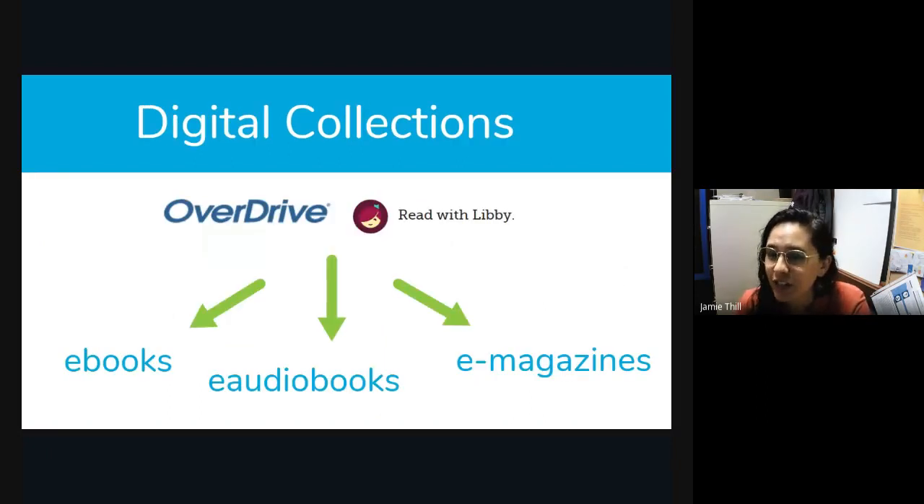We have digital collections — this is every library in the Treasure Valley. They all belong to a digital book collection called OverDrive or Libby. If you're missing out on that and don't know what it is, it's amazing. If you like reading ebooks or listening to audiobooks, you can get them for free through the libraries. We can walk you through that — it's something you can call about and say, 'How do I get an ebook?' We can help you get one on your device, whether it's an iPad, iPhone, or Android.